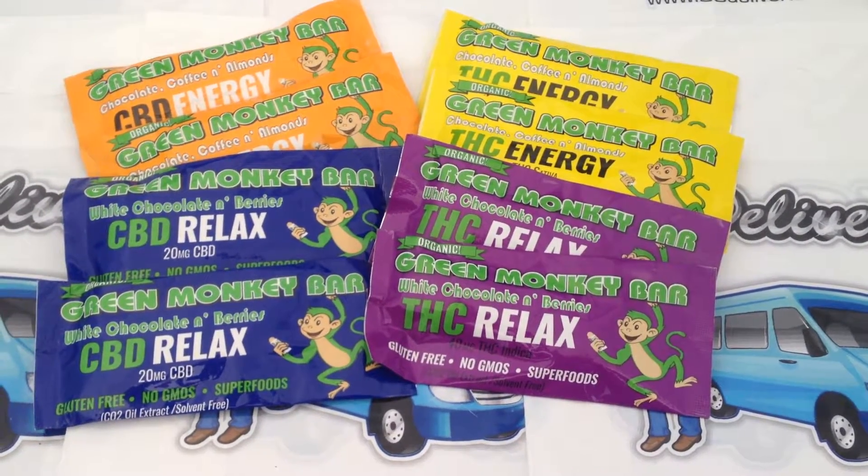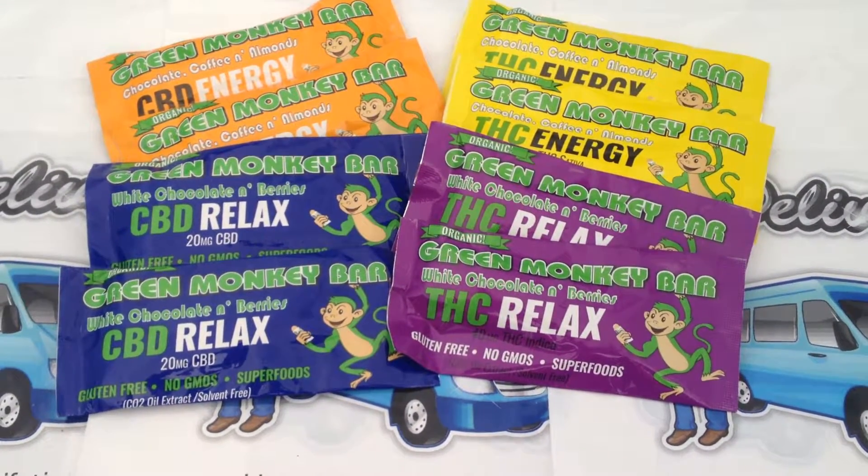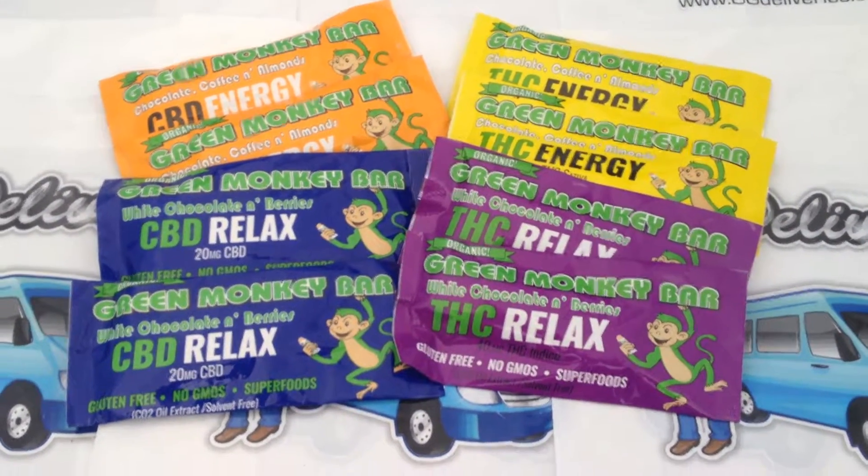Hope you enjoyed our overview of Green Monkey Bar. Please visit us at OGDeliveries.org.